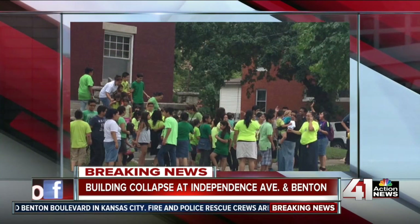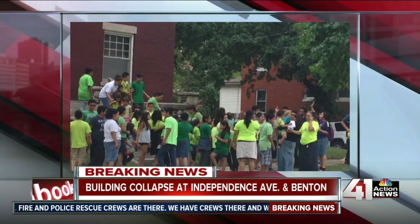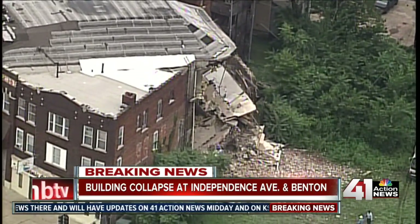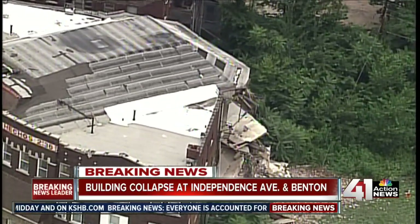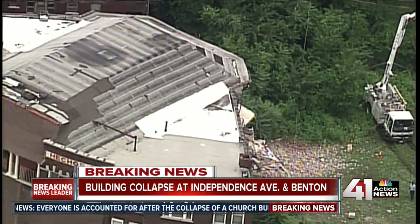So this was a church. Chief Garrett from Kansas City Fire told us a few minutes ago that everyone has been accounted for, though they are going through and continuing to recount people. You can see where the building collapsed — it's a three-story building, a church. There was a daycare inside. Again, everyone accounted for. It was on the backside of the building that collapsed, from the roof into the basement.